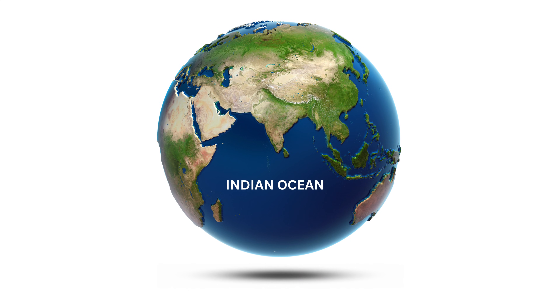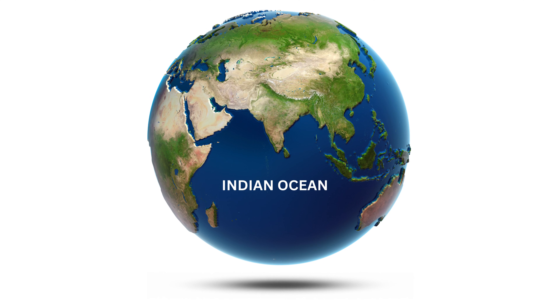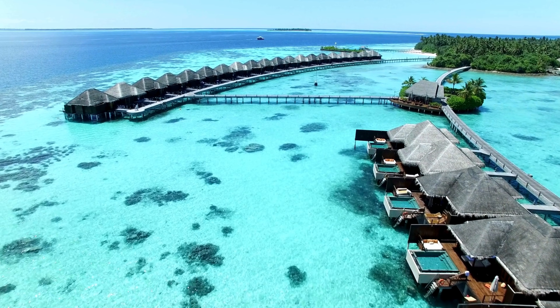The Indian Ocean is located mainly between Africa, Asia, and Australia. It is the third largest ocean and is known for its warm waters and tropical climates, and is home to beautiful islands like the Maldives and Seychelles.